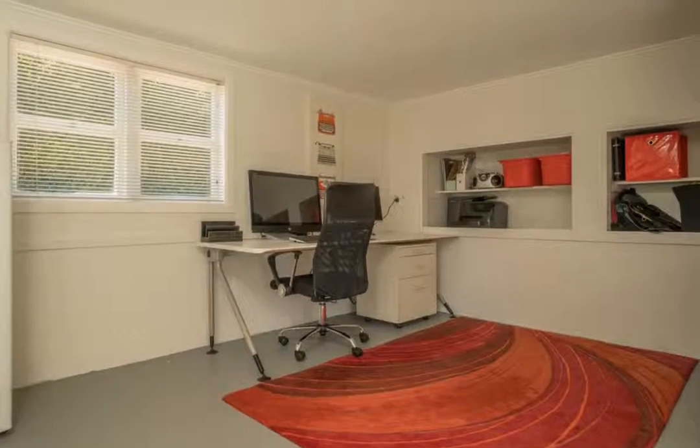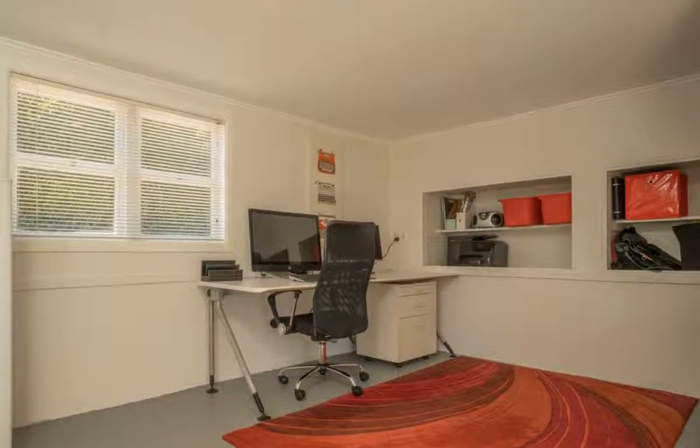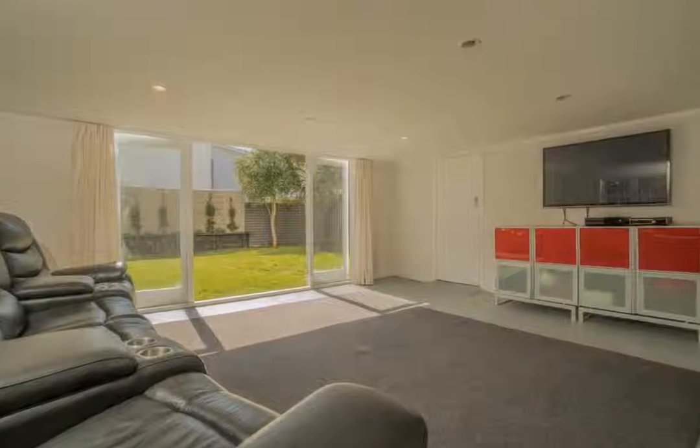Two large heat pumps, quality insulation, curtains and shade blinds throughout make this a perfect home all year round.